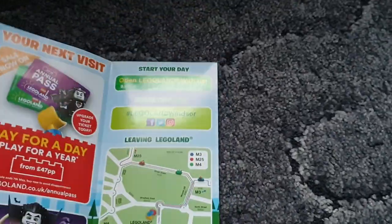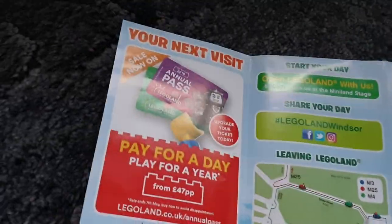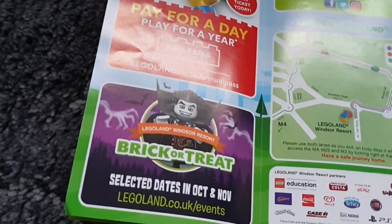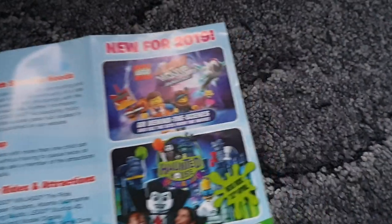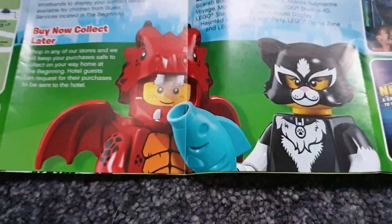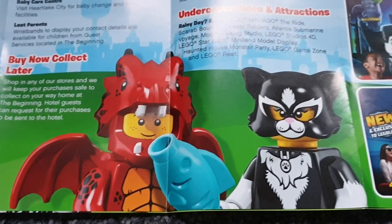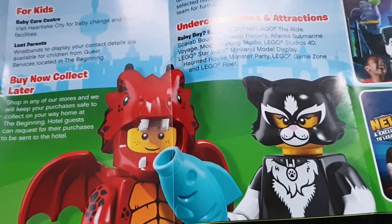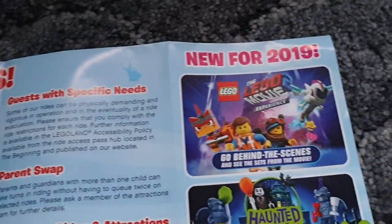Opening up the Legoland map — always advertising what's coming ahead and pushing the annual pass. Going for their Brick or Treat, selecting dates in October and November. All your smart tips of how to have a better day, nice pictures of what's coming along. Mini figures grab the attention — always nice to put on your little map.